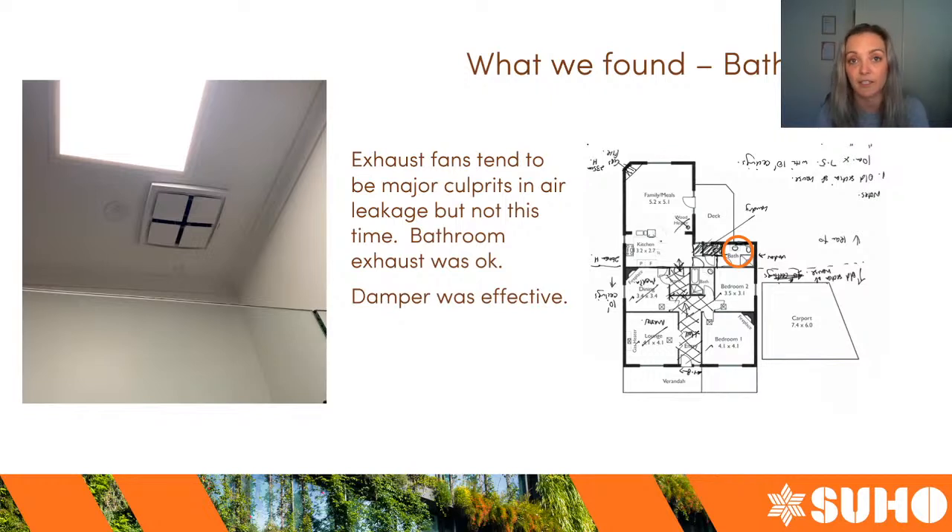Moving to the bathroom — this was another area where there wasn't much air leakage, which is a good thing. Bathroom exhaust fans are a fairly common culprit for air leakage as they often don't have dampers, but this one seemed to have one. There wasn't much air coming through it at all.